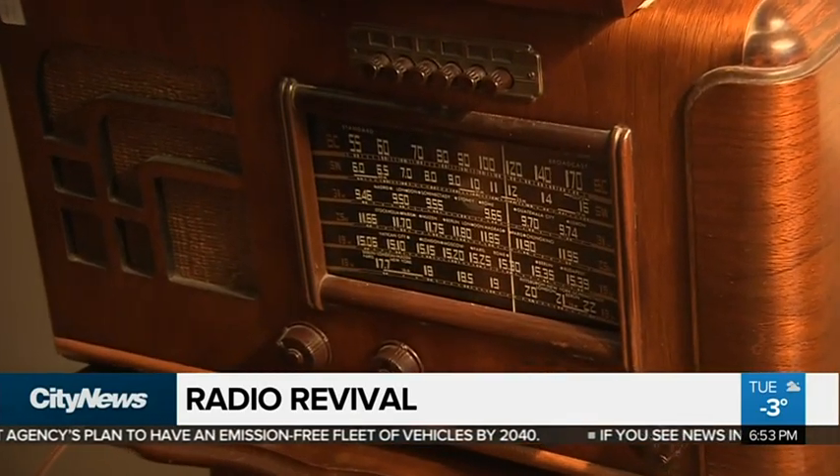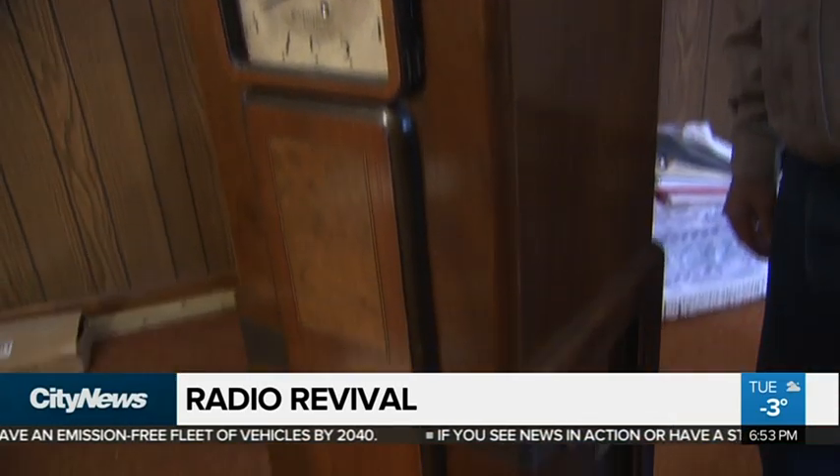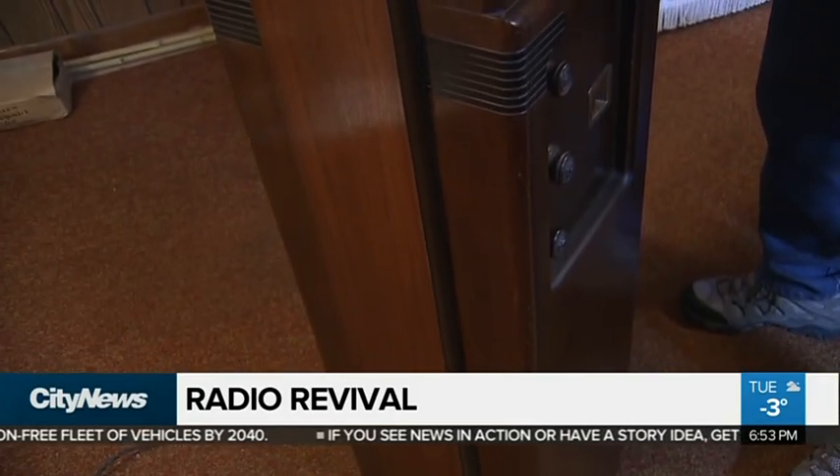Once the center of the family home, these radios are quite literally the sound of nostalgia.